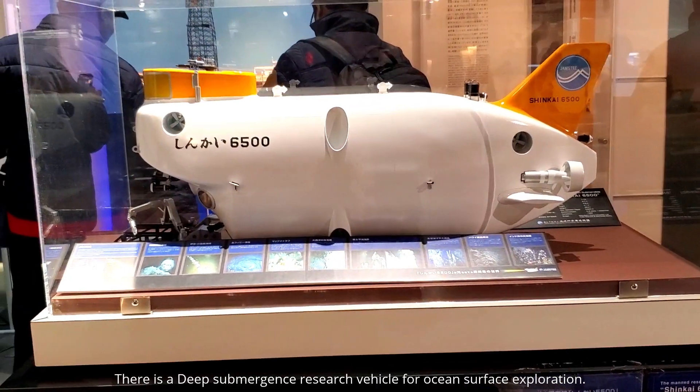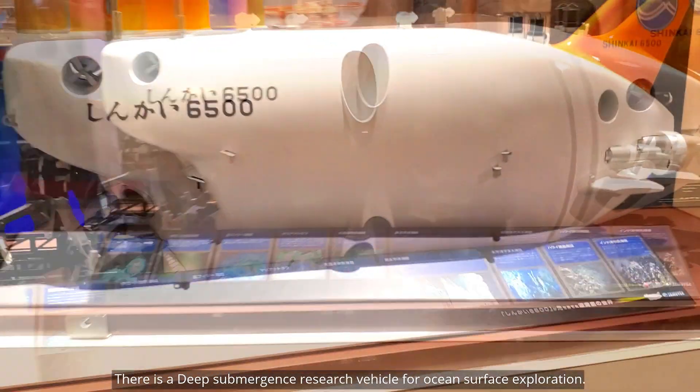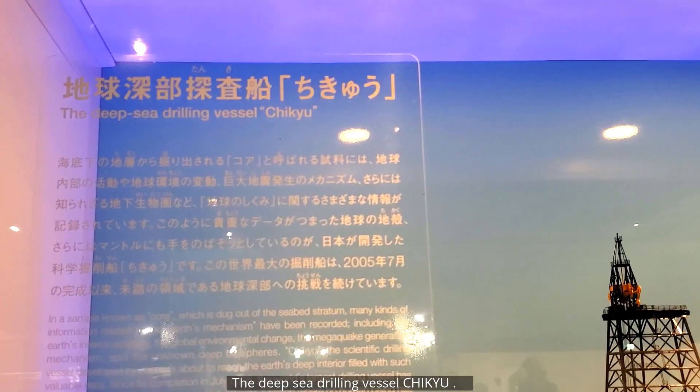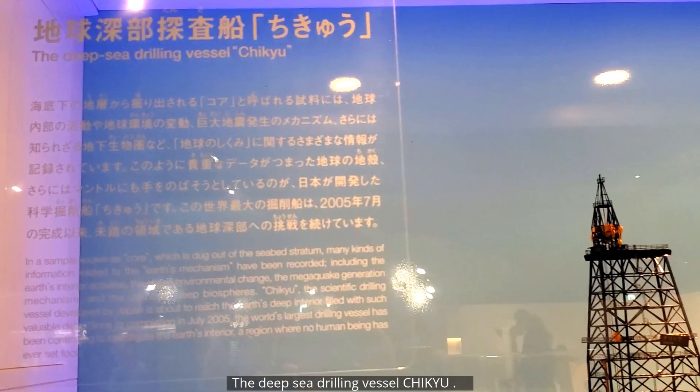There is a deep submergence research vehicle for ocean floor exploration. Here is the deep-sea drilling vessel Chiku.